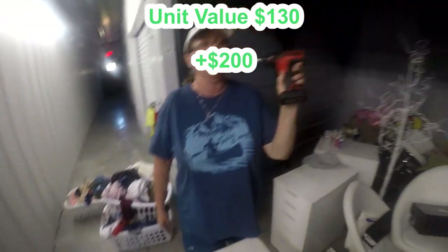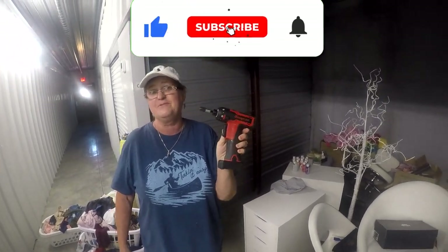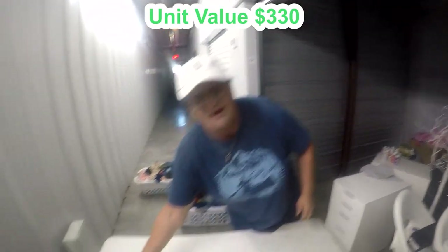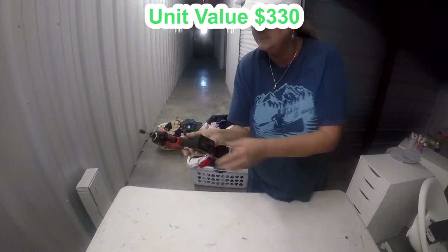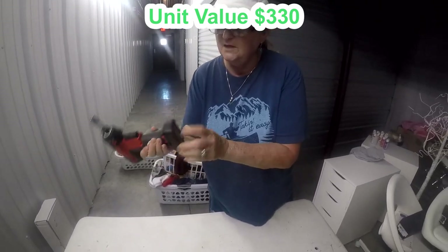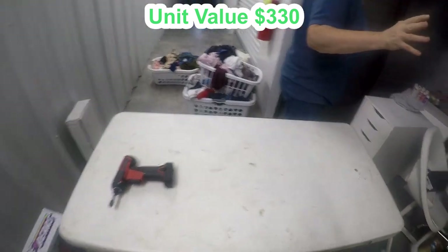I just knew you would love this. We rarely find Snap-on — I think this is maybe the third Snap-on item we've ever found, and we've been doing this for a long time. This is an awesome find. I'm gonna guess somewhere between $100 and $200 just because it's Snap-on. We'll find out when we get home. That's the battery down there — is the charger in here too?